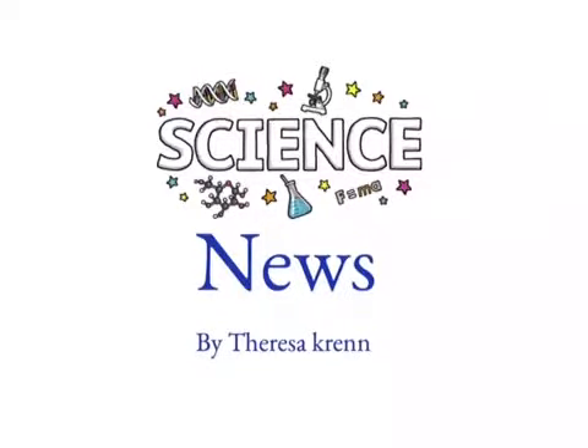Science News by Theresa Krenn. Hi, I'm Theresa Crenn and you're watching Science News. On what science and which are we doing today? I can answer this question. We are going to learn about phases.